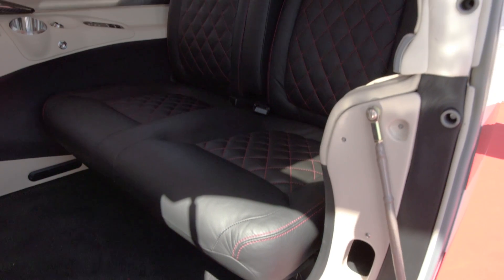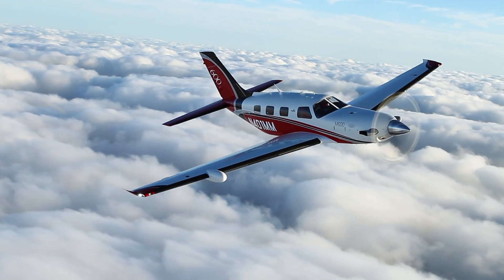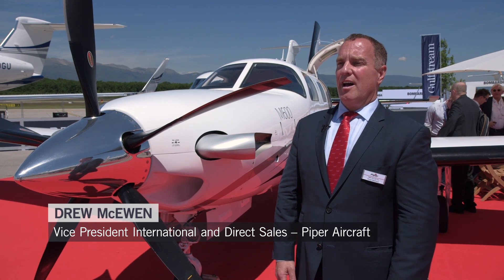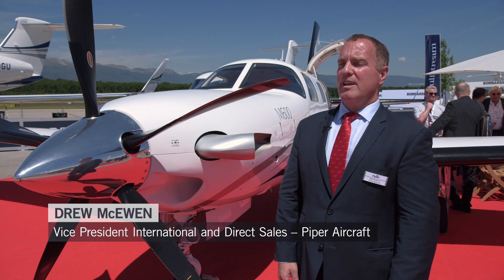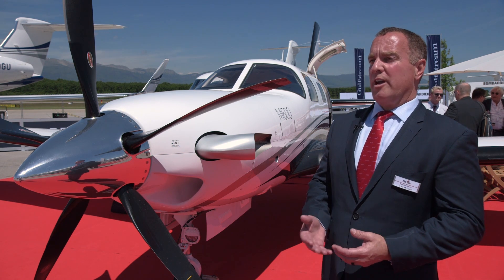EASA has recently changed the rules allowing single-engine turboprops to be used for charter service, opening up new opportunities for business aviation on the continent. The typical owner-operator for this airplane today is an individual and sometimes even a company that has a flight department. But with the M600, we now have the range and payload that really allows this airplane to be more than just an individual-owned airplane.